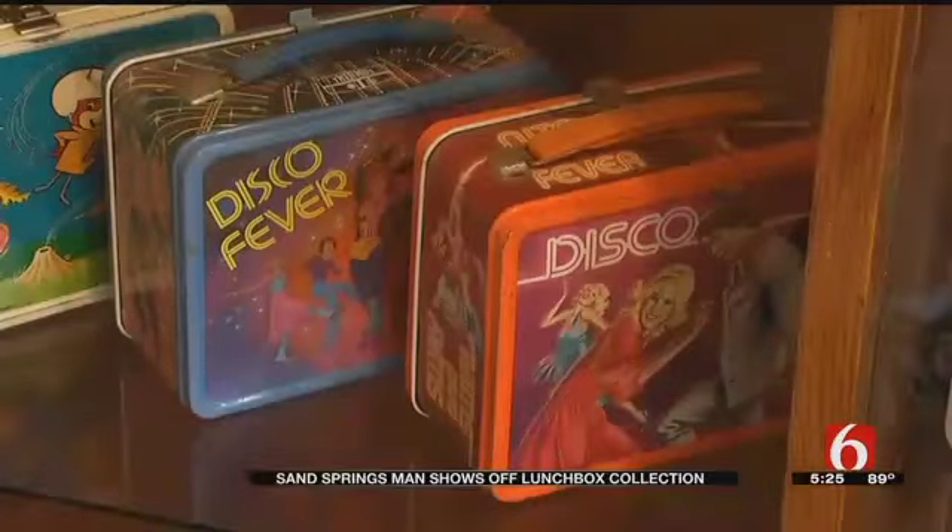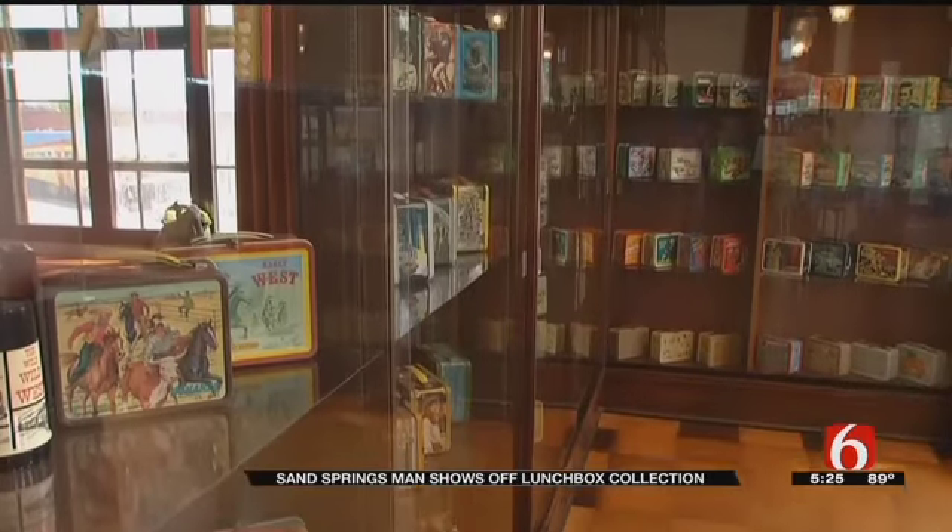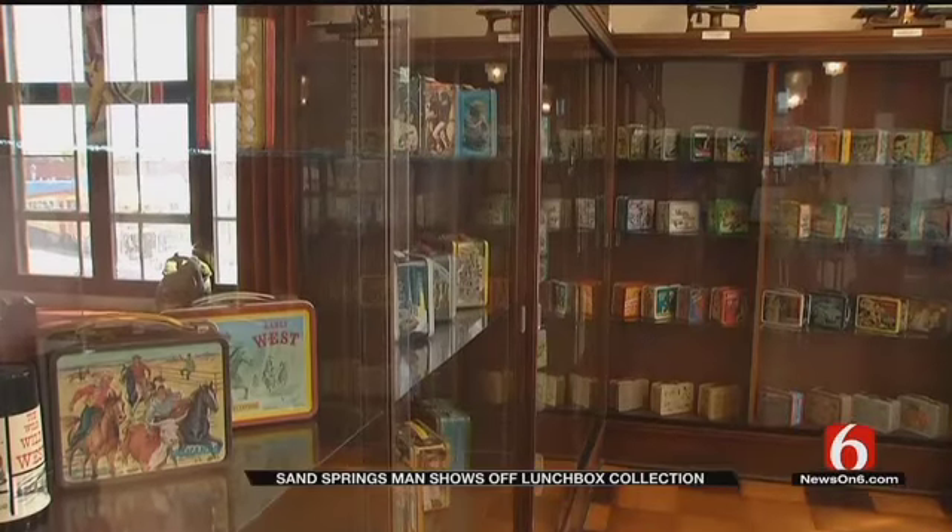It's a disease, I guess — can't stop. Mike Baldrid started collecting these lunchboxes back in 1990, found a G.I. Joe for 50 cents. This would be something neat to collect, so I picked it up and never looked back.